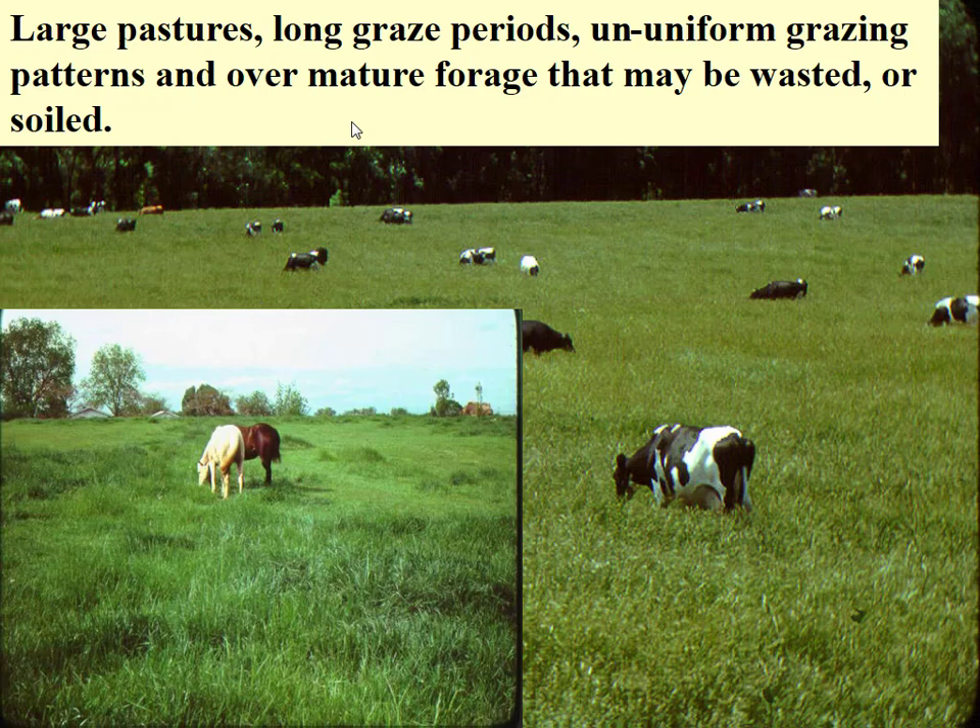Chris talked about the disadvantages of continuous grazing and mentioned horses are the worst — I totally agree. They have teeth, so they're able to graze it down really, really low. If we're talking about grazing management with horses, it's key. If you really want to see how much impact grazing management can make, go work in a horse paddock, because you can see those differences really, really quickly.